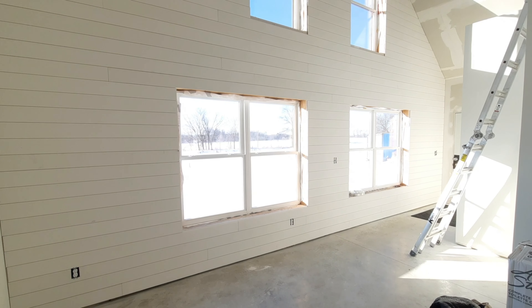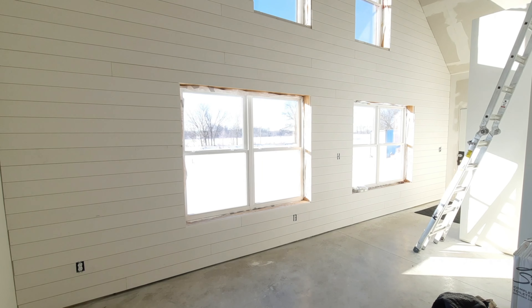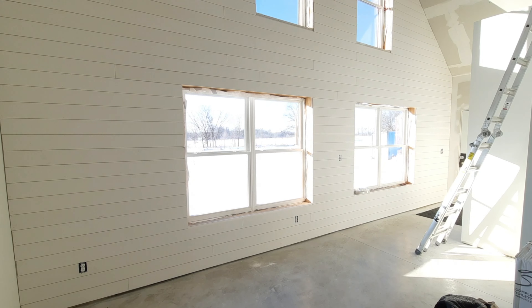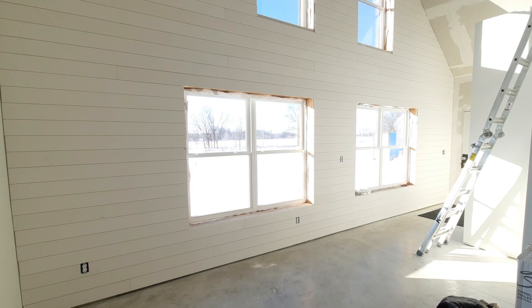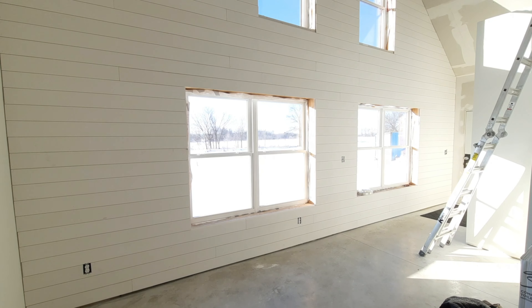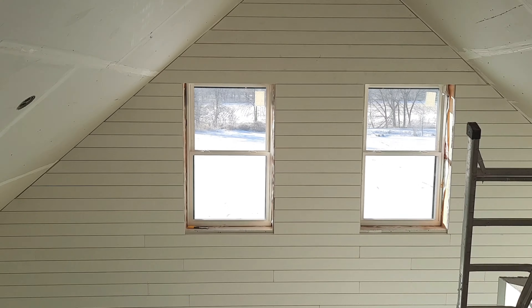We're going to go with some walnut shelving over here and then a walnut island — that's about another month out for the countertop for the island. We were supposed to get our appliances as well; we ordered those on Black Friday from Home Depot and they were supposed to come on Saturday, but they're not going to come for about another month. So we'll get those shortly.